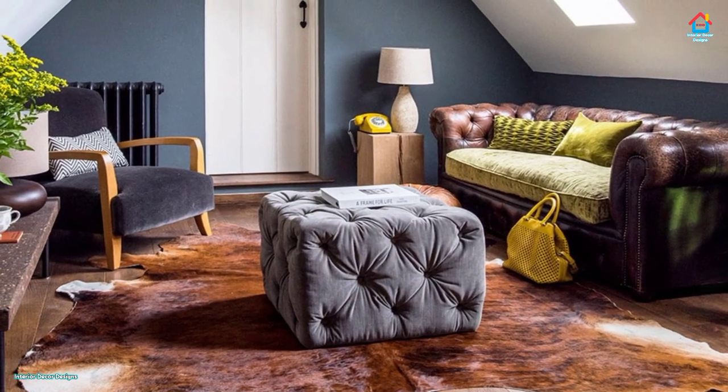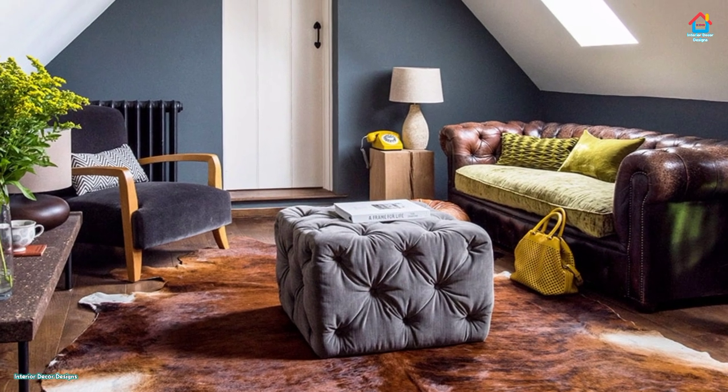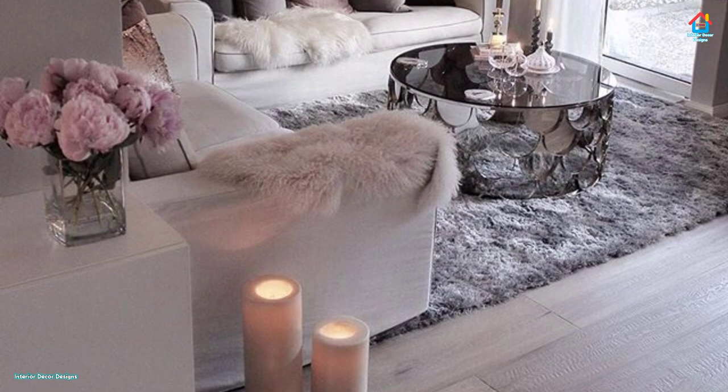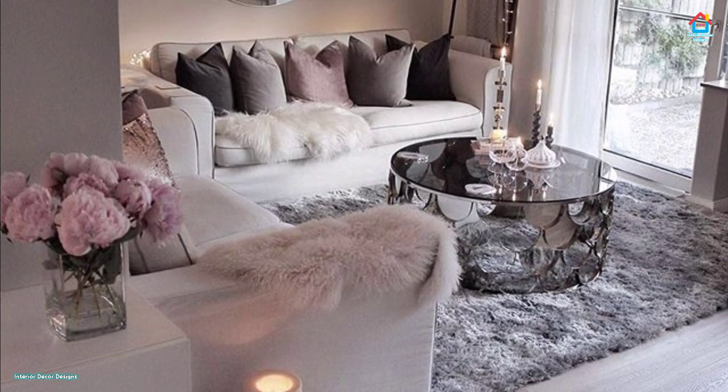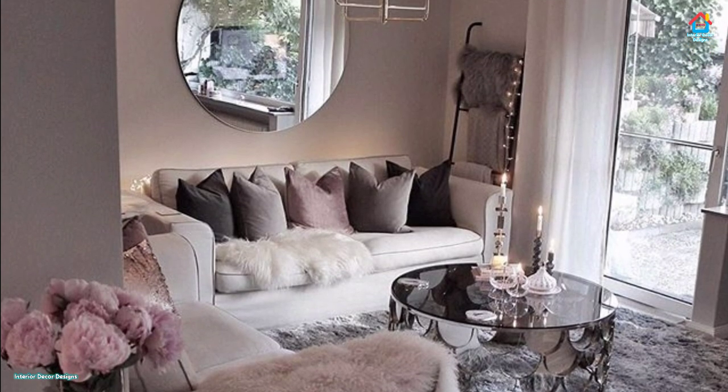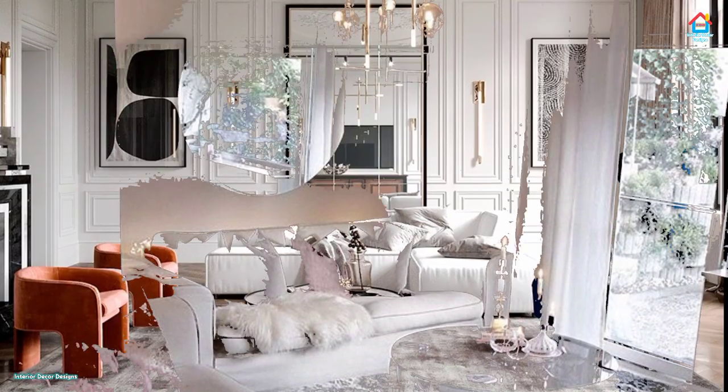If your living room has access to a ton of natural light, don't block it out with dark curtains. Let light pour in to make the space feel more airy and open. Even if you don't have large windows and tons of sunlight, choose lighter shades to maximize the light you do have.